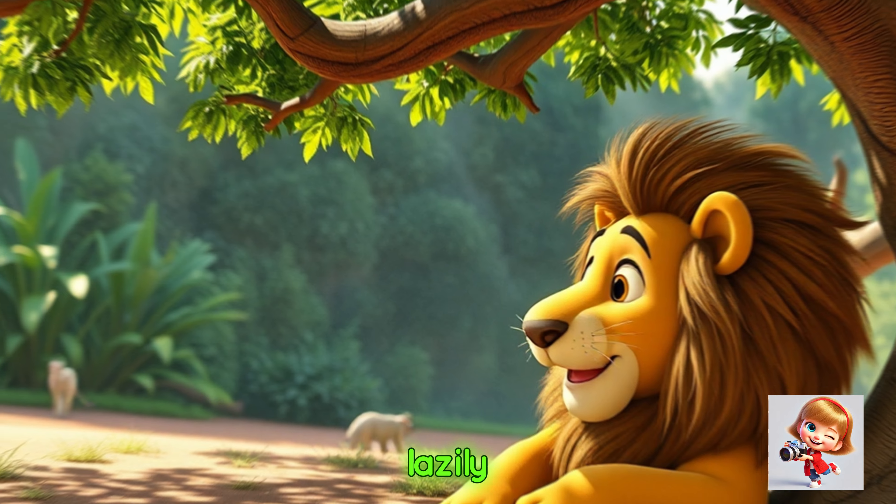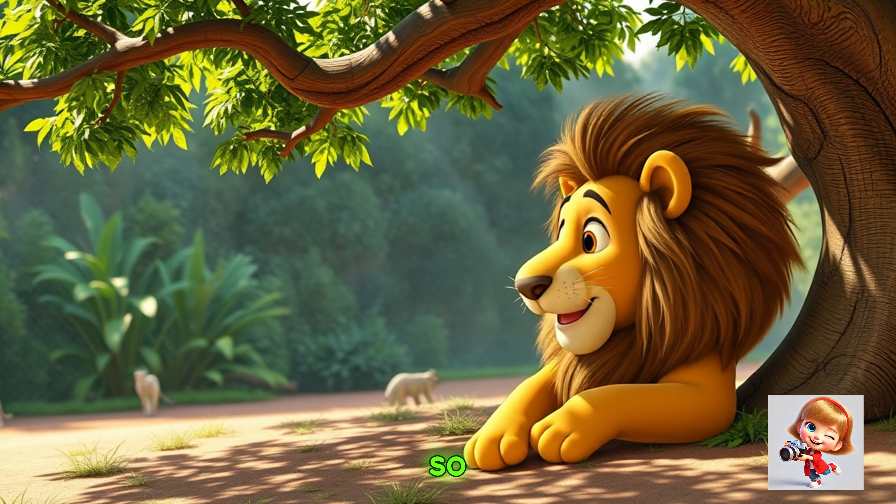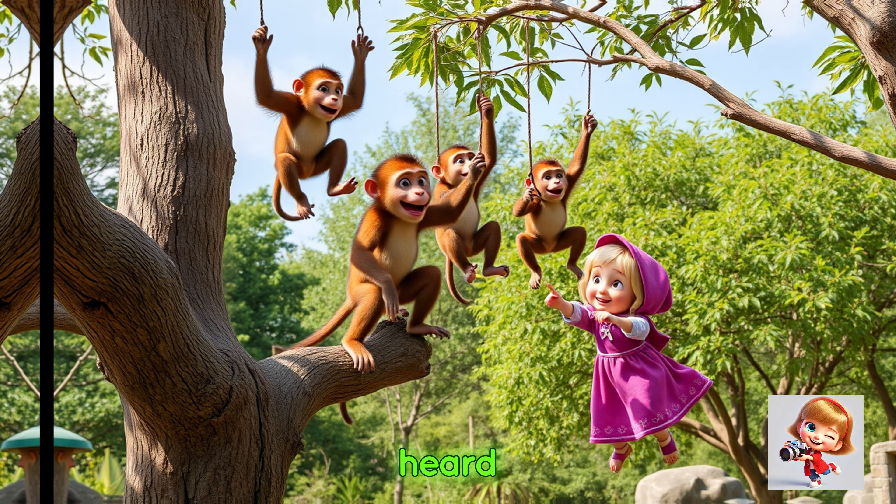She saw a lion lying lazily under a tree. Wow, there's the lion — he looks so sleepy today! Then Masha heard funny sounds and turned around.